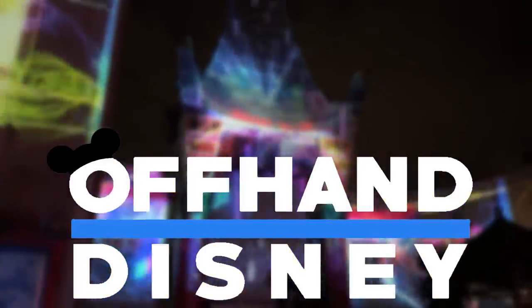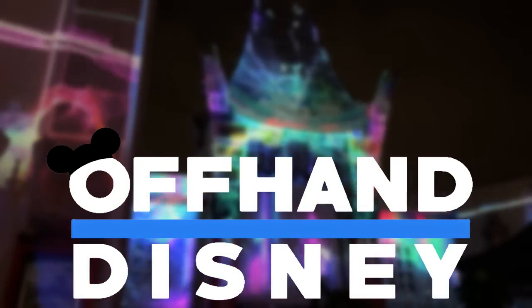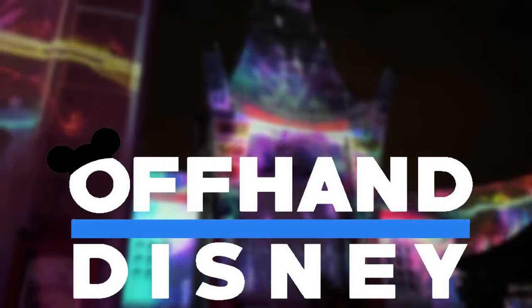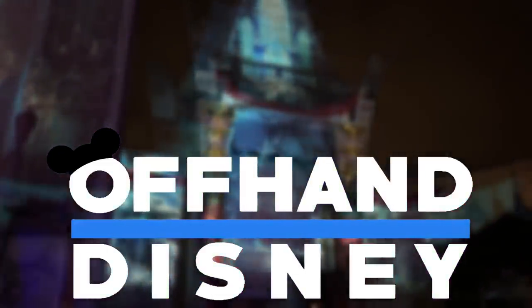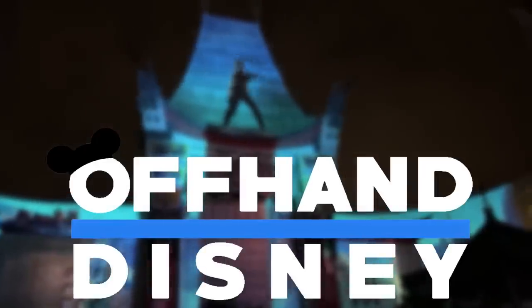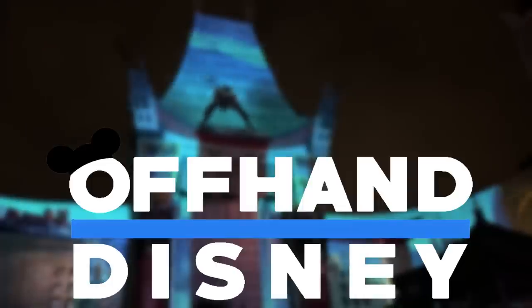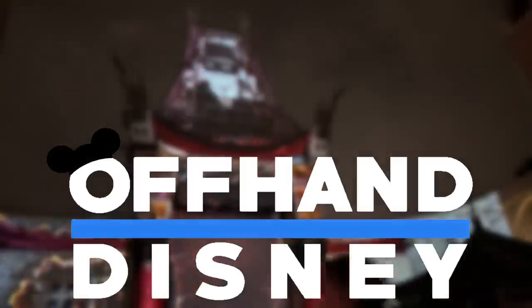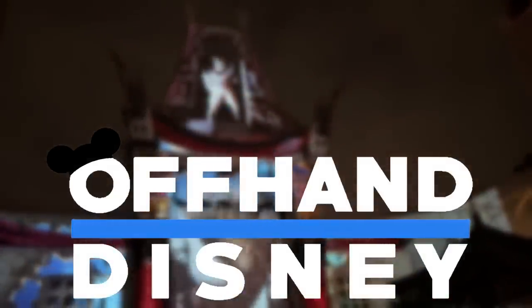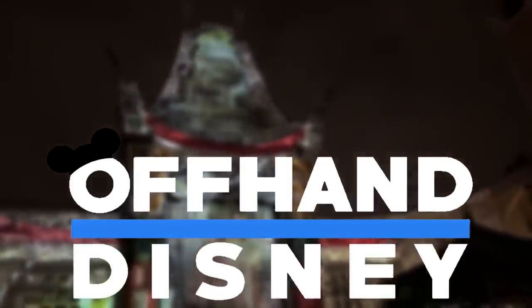Even just $1 a month will get you access to most of the perks, including being able to watch videos like this one a day early. You can also follow me on my other social media accounts at offhandDisney on Twitter, Instagram, and TikTok. I have a Disneyland trip planned for next month for throwback day — make sure to stop me and say hi if you're there. And then it's just Orlando until I drop — I'll be going to Walt Disney World plenty of times over the summer. I will see you all right back here on the offhand Disney channel. Thank you so much for watching. I will see you all in the next video. Goodbye.